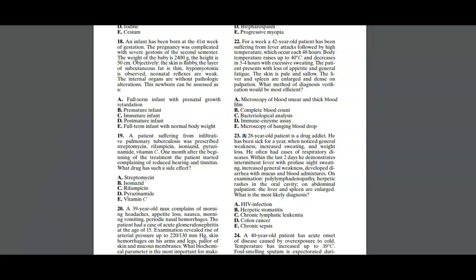So question 18 goes as follows. Always remember to start from the end of the question to understand what it is seeking from you. In this case, the newborn can be assessed as having internal organs without any pathological alterations. So we know that we are going to be assessing a newborn.